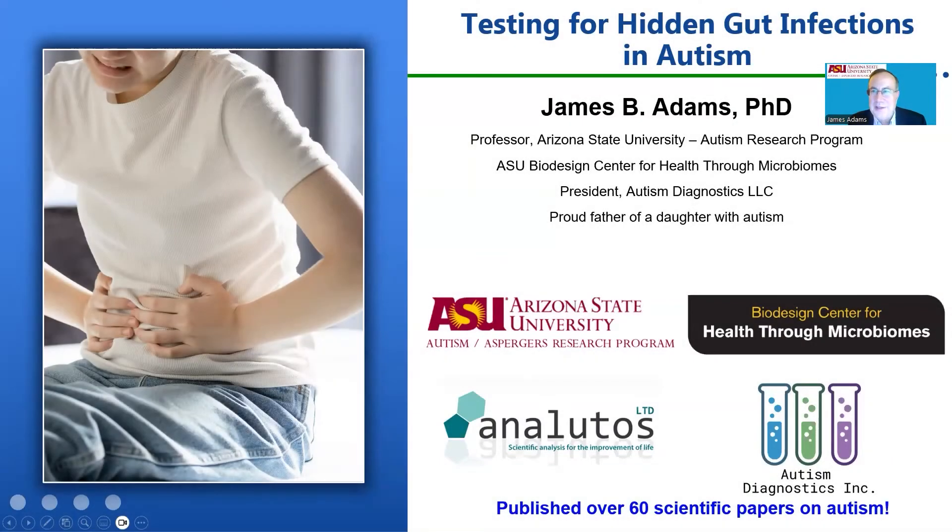Welcome to our mini-talk on testing for hidden gut infections in autism. I'm Dr. James Adams from Arizona State University. I'm also the president of Autism Diagnostics, LLC, which is working with the company Eneludos to develop specialized tests for detecting these hidden gut infections in autism.